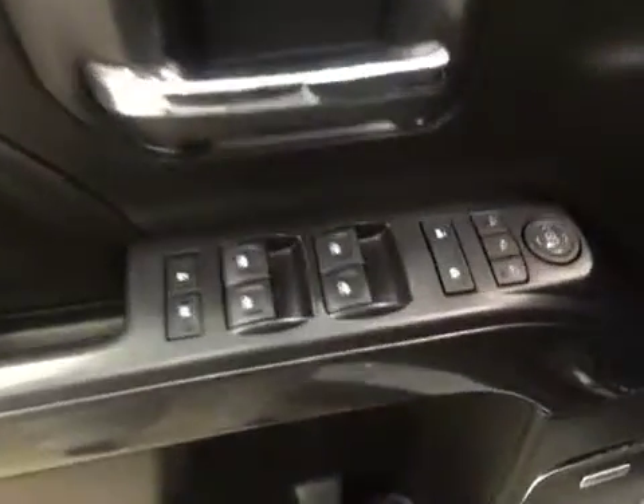Interior options include power windows, locks and mirrors, power folding mirrors, memory seats, premium audio system, power seats with lumbar support, light controls, four-wheel drive controls, and trailer brake.